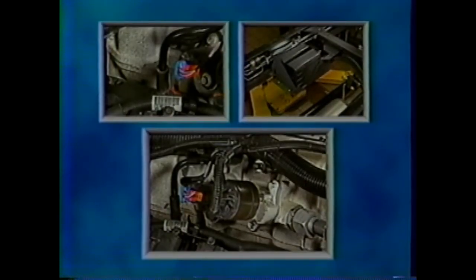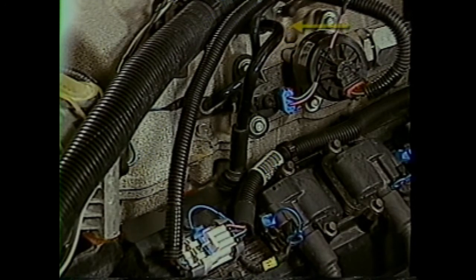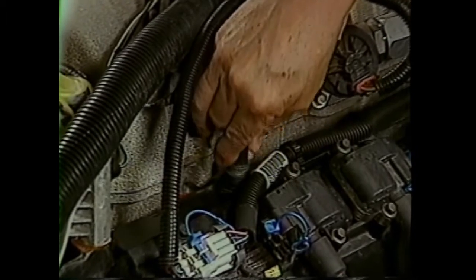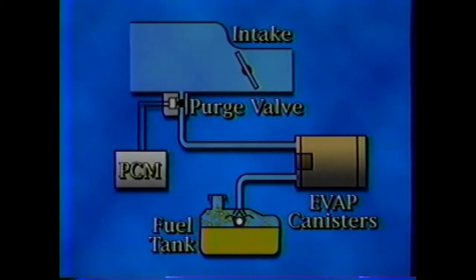In the emission system features portion of the program, we'll cover the crankcase ventilation system, the evaporative emission system, and the exhaust gas recirculation system. The 7.4 liter L21 engine uses a crankcase ventilation system to remove crankcase vapors and relieve crankcase pressure. This system uses filtered fresh air from the intake manifold to mix with crankcase gases in the engine. A PCV valve located on cylinder bank 1 regulates the amount of flow in the crankcase ventilation system. On the evaporative emission or EVAP system, the fuel filler cap seals the system. With the vehicle at rest, vapors from evaporating fuel in the fuel tank move to the EVAP canister.